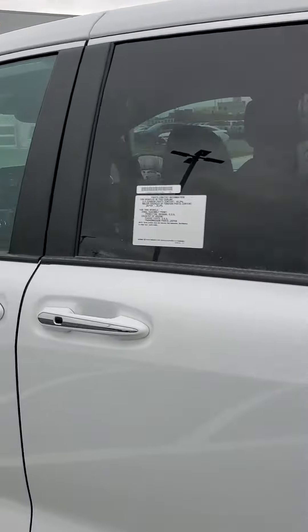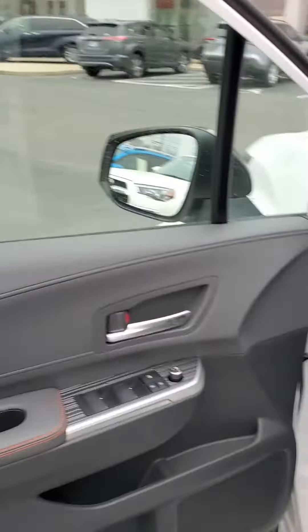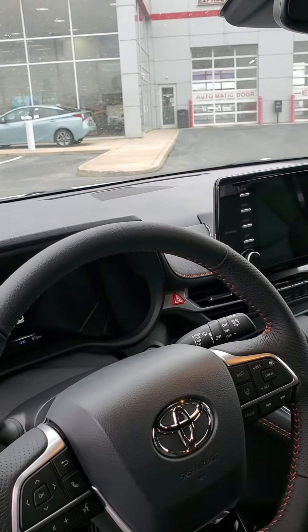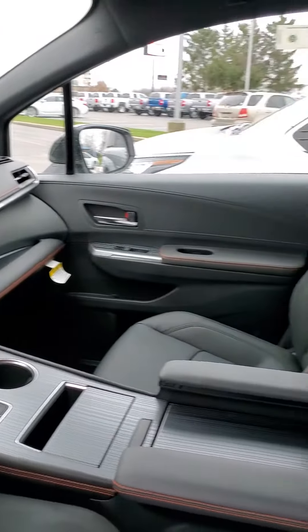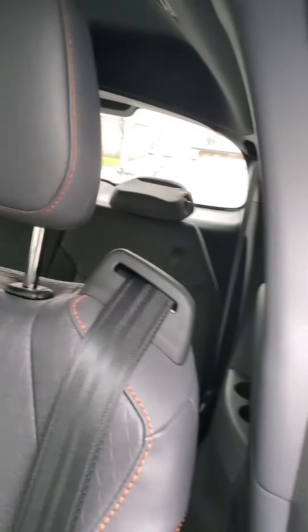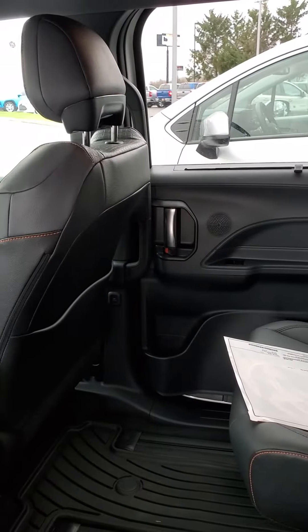Should be unlocked here — let me give you a shot of the inside. Very nice with the orange or red stitching. These do come equipped as well with the Toyota Safety Sense 2.0.